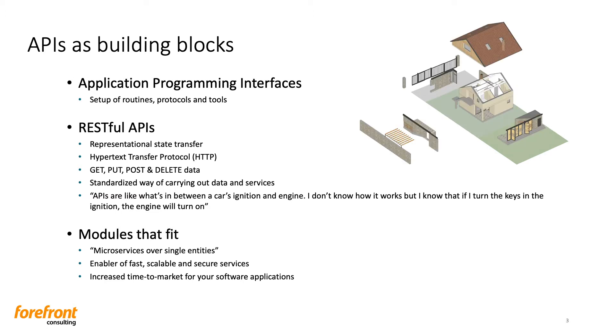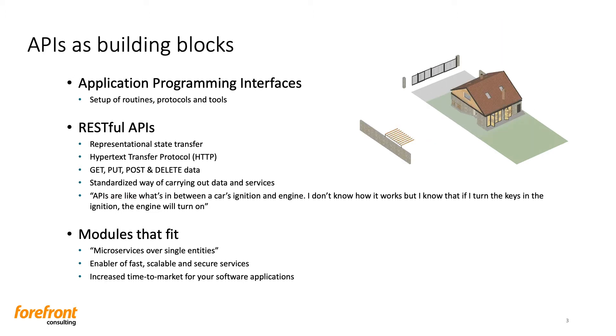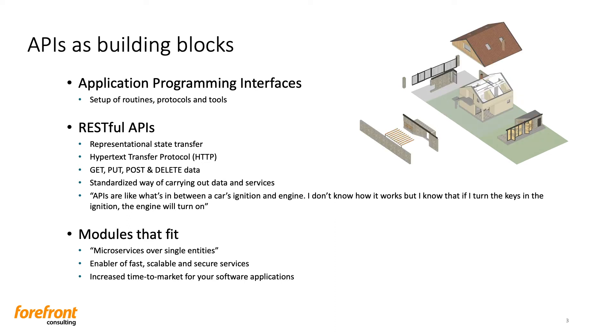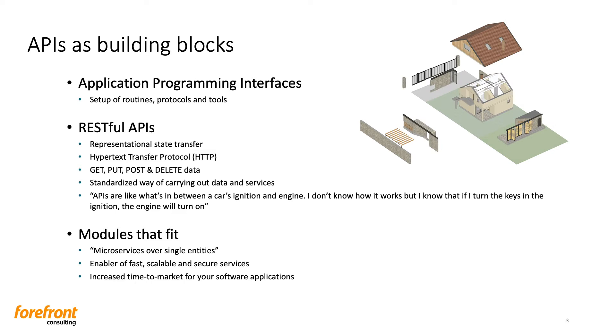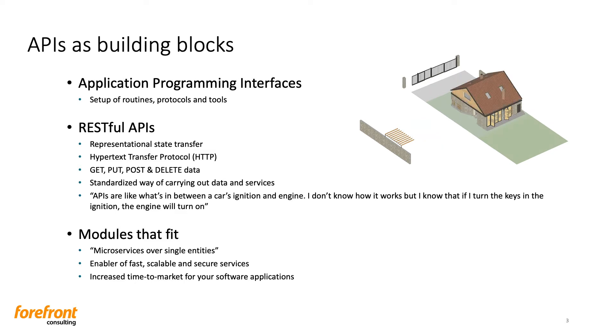You could put it like this: APIs are like what's in between a car's ignition and engine. I don't know how it works, but I know that if I turn the key in the ignition, the engine will turn on. Like these models you can see in the image — with the perfect match, they can form this house. If you have the models that you need, it will for sure be the perfect match, given the fact that we have a standardization.